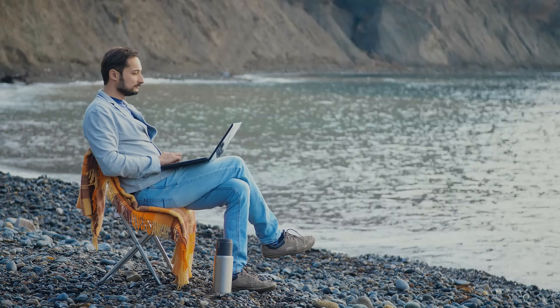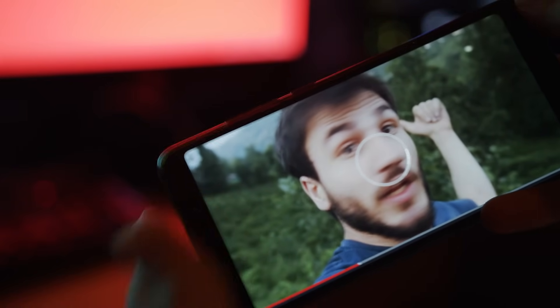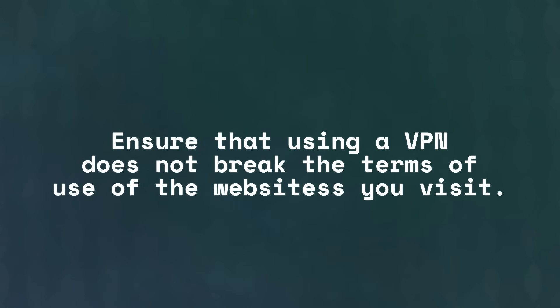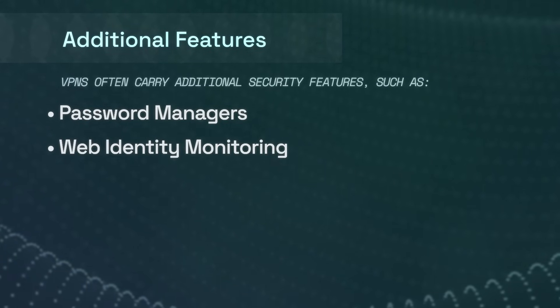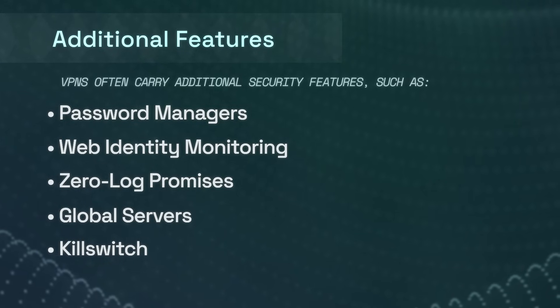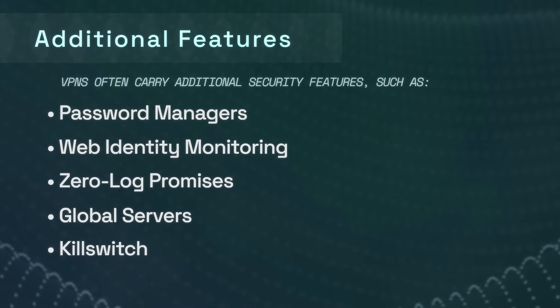However, you may find a VPN useful if you need to access the internet as if you were somewhere else — such as if you need to access files remotely, if a firewall is preventing you from accessing certain content, or if you're trying to access data that is region locked. Naturally, you should do your due diligence and ensure that using a VPN in this way does not violate the terms of service of the website you're trying to access. Modern VPNs also provide additional services, such as password managers, web identity monitoring, promises to not log any of your internet traffic, a wide choice of servers in many countries, and an all-or-nothing kill switch — meaning that if the connection to the VPN drops, it won't reconnect outside of the VPN — all of which are helpful additional security measures in certain situations.